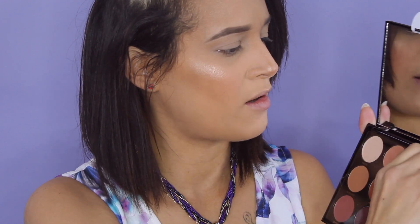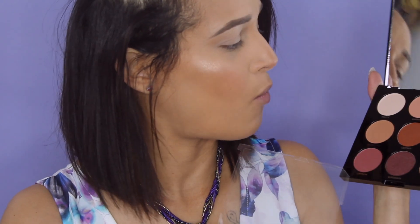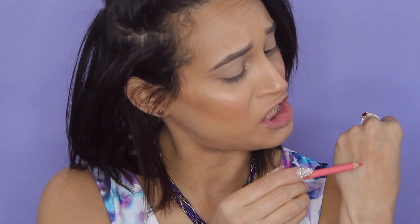Let me go ahead and open this bad boy up. The palette is beautiful — I love that it's sealed safely so the shadows stay in place and they look gorgeous. I just noticed they have the names on the shades, which is pretty nice. It comes with a little brush, which feels nice, and also a matte lip liner.